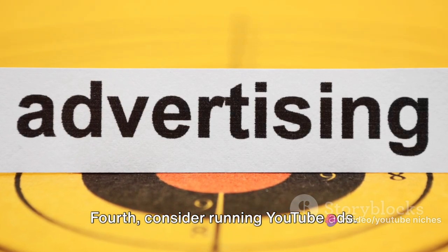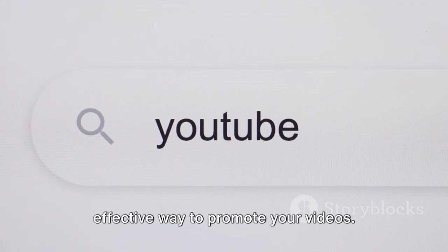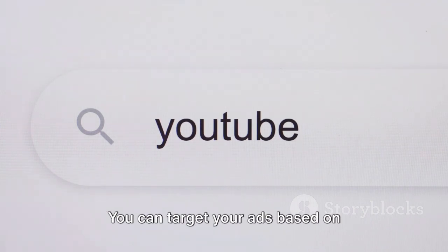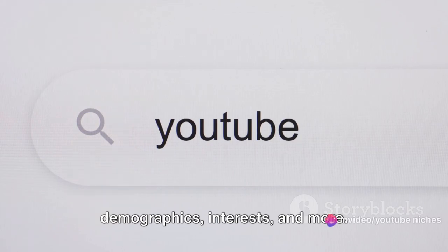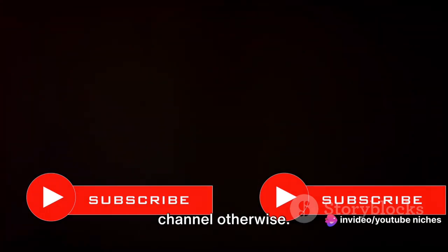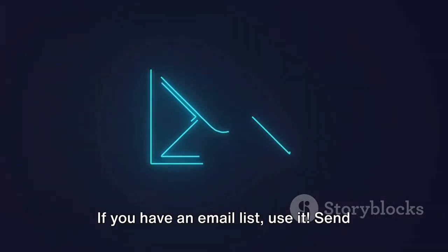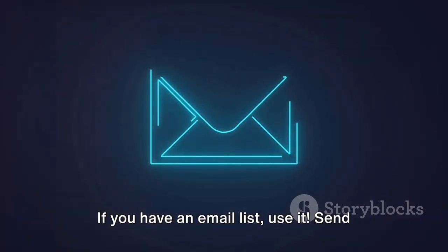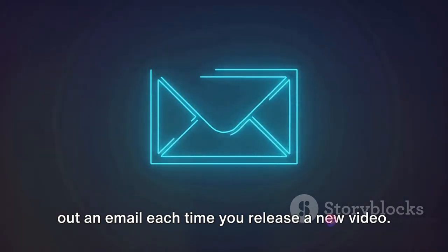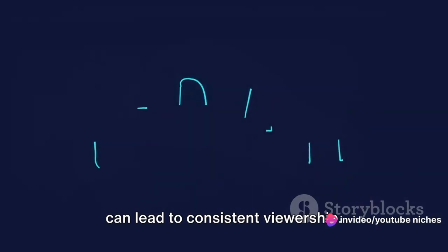Fourth, consider running YouTube ads. It costs money, but it can be an effective way to promote your videos. You can target your ads based on demographics, interests, and more — it's a direct way to reach potential viewers who may not have found your channel otherwise. Lastly, use email marketing. If you have an email list, send out an email each time you release a new video. It's a direct line to your audience and can lead to consistent viewership.